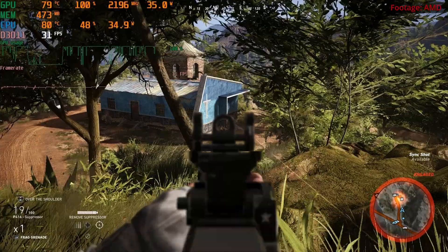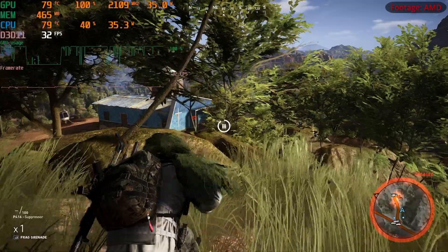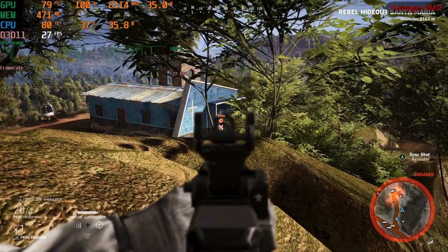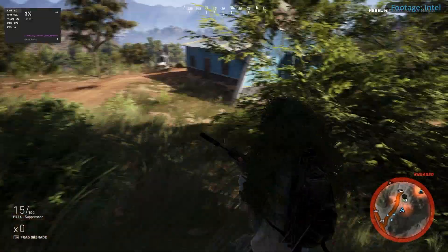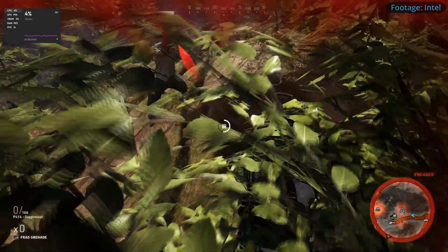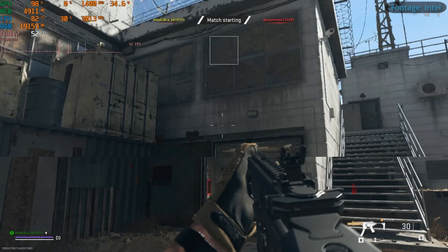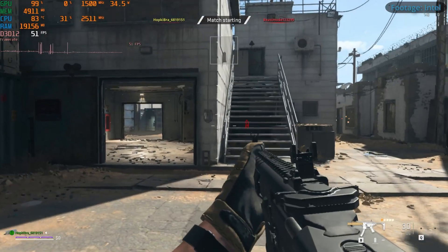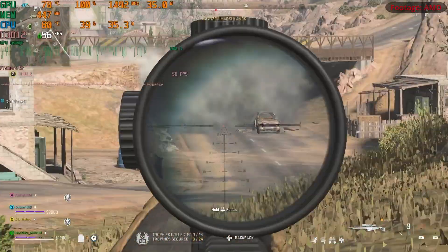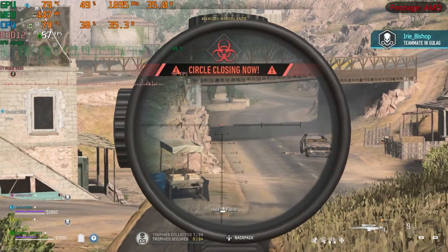Moving on to a more graphically intensive game, Ghost Recon at 1080p low showed frames in the 30s to 40s on the AMD machine — definitely playable — but I can't say the same for the Intel machine, which was sitting at about 15 frames per second. Finally, Call of Duty at 1080p low was fairly neck and neck: the Intel machine was at about 50 to 60 frames per second and the AMD machine was just slightly higher at about 60 frames. Interesting that this was the only game that seemed to be neck and neck.